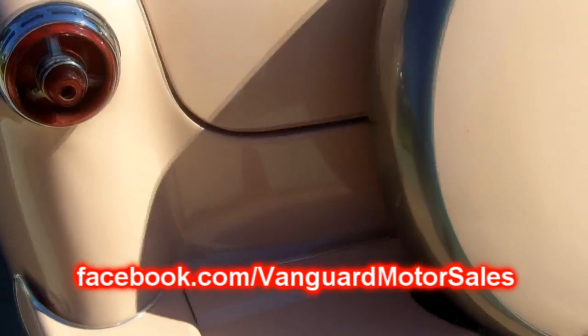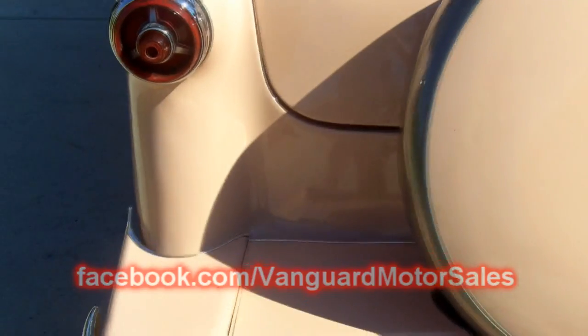Don't forget to join us on VanguardMotorSales.com and get our free report on buying a classic car online — it's the 7 Deadliest Mistakes to Buying a Car Online. Also join us on Facebook at Facebook.com/VanguardMotorSales.